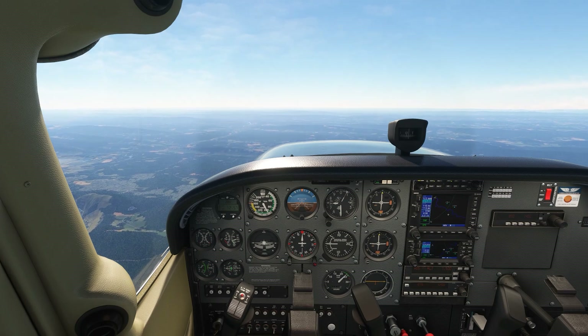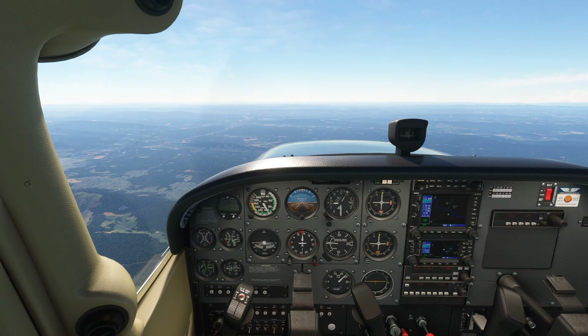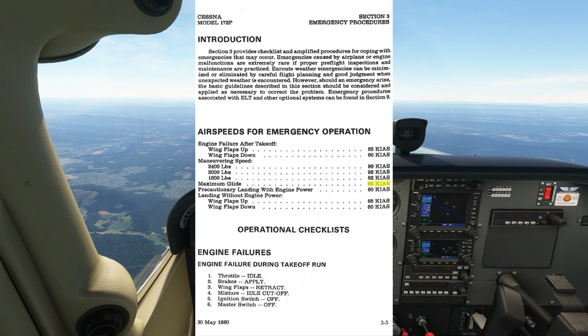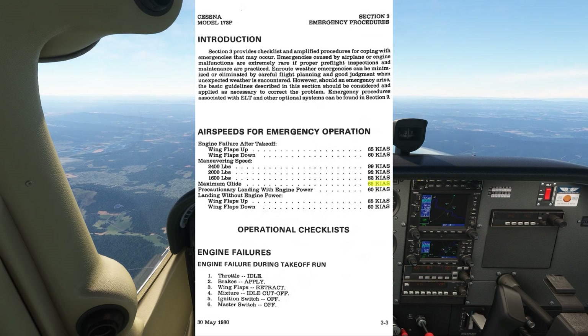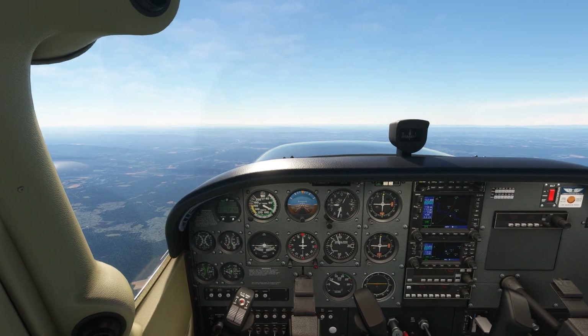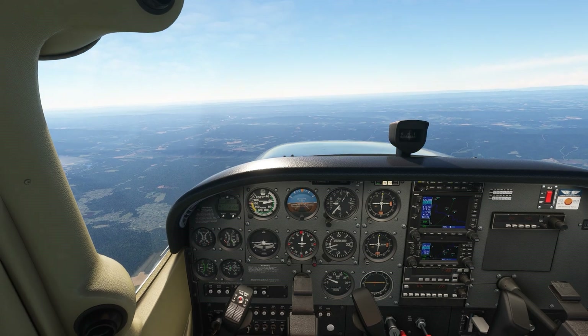When you're training for engine out scenarios, you typically learn that the first thing you do in an engine failure is to pitch for your best glide speed. The Cessna POH lists our best glide speed in the emergency procedures section as 65 knots. So if we bring the power back, we're going to pitch up to decelerate to 65, then let the nose settle down and trim to hold that speed.